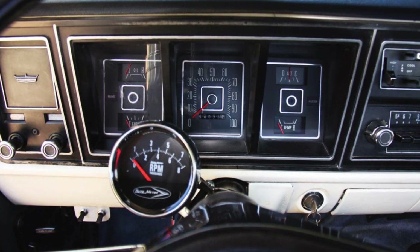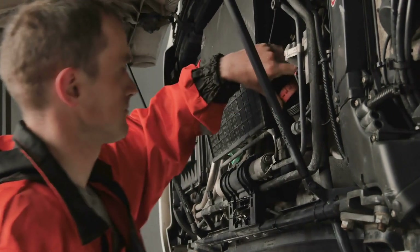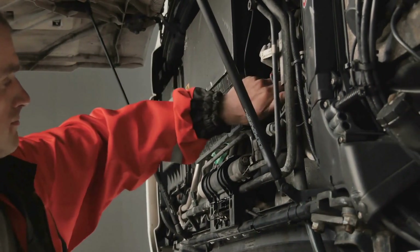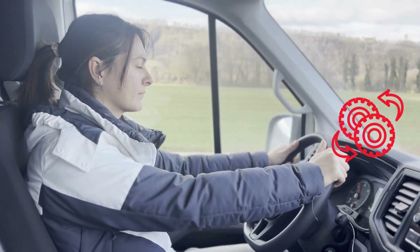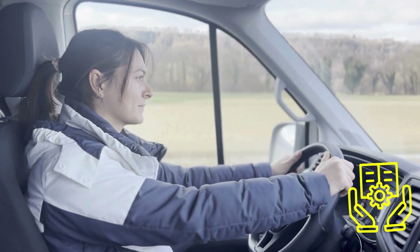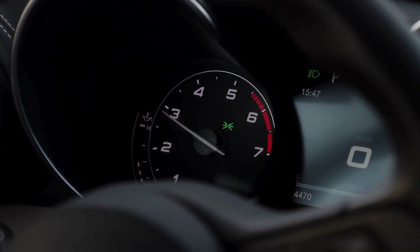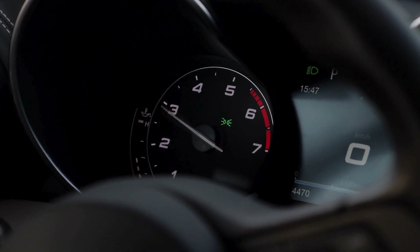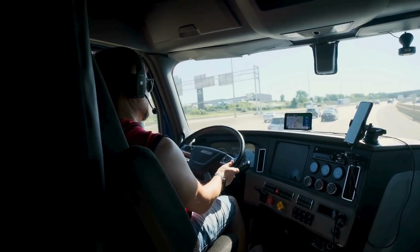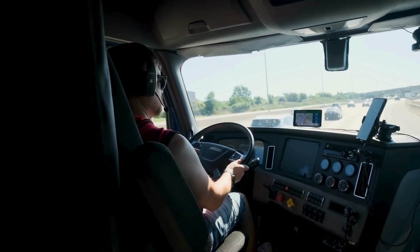The tachometer in a truck is far more than just a fancy dial on the dashboard. It's a critical tool that ensures the engine operates efficiently, aids in precise gear shifting, and helps maintain the overall health of the vehicle. It plays a role in meeting regulatory requirements, enhances safety during challenging maneuvers like engine braking, and serves as an educational tool for drivers mastering the complexities of heavy-duty vehicles. As trucking technology continues to evolve, the tachometer remains a cornerstone of the driver's toolkit. For truck drivers, keeping an eye on the tachometer isn't just about numbers on a gauge — it's about optimizing performance, protecting the vehicle, and staying safe on the road.